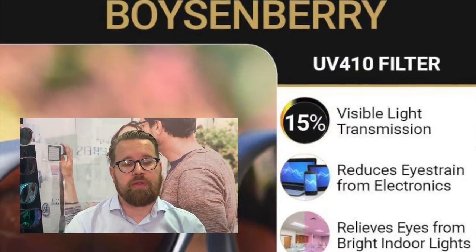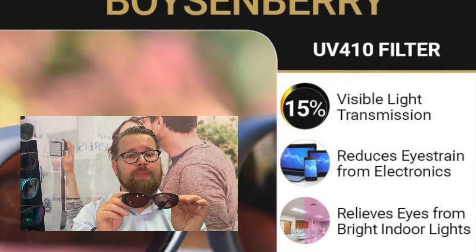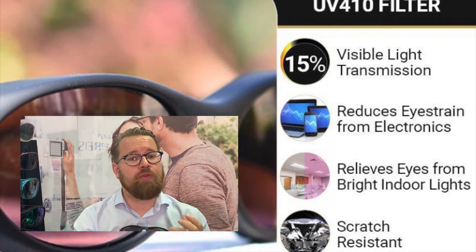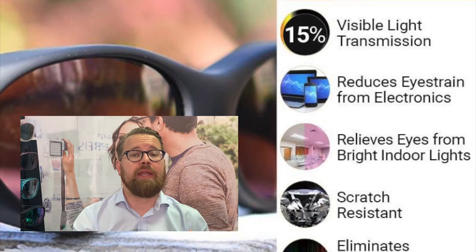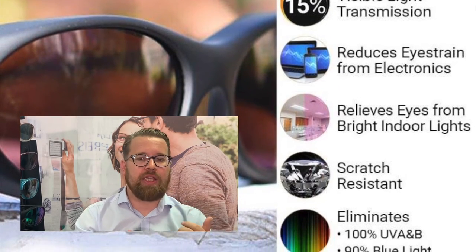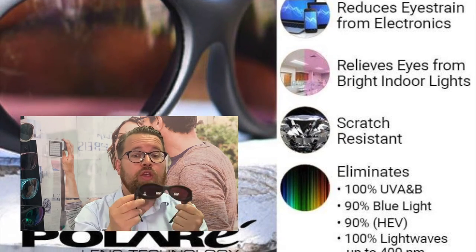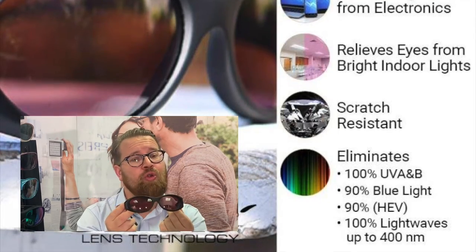Moving on to our low vision filters. The Boysenberry UV Filter System: as far as general purpose absorptive filters go, the Boysenberry is one of the most popular and effective. Its lower light transmission and high blue light filtering capacity creates a visual feel rich in contrast and comfort. Popular for easing eye strain, treating low vision conditions, and migraines, it's the perfect filter for relaxation and clarity around the house and town. It is scratch-resistant, non-polarised, with 15% light transmission, UV 400 protected, filtering 90% of blue light, with a cut-off at 410nm.